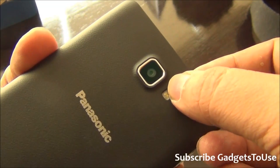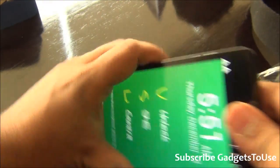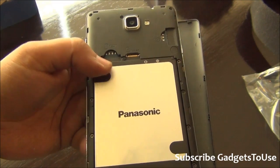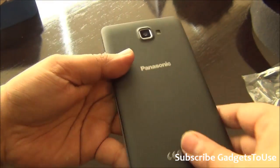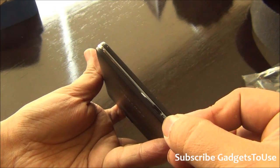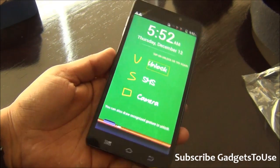At the back, the loudspeaker will get blocked when placing the device on a table. There's a 13 megapixel autofocus camera with LED flash that can also record HD videos. The power key and volume rocker are chrome-finished buttons. Removing the back cover reveals the 2500mAh battery, a micro SD card slot, and two normal-size SIM card slots — the first supports 3G and the second supports 2G only. On the lock screen you can unlock with gestures, such as drawing 'S' to open SMS or a rectangle to open the camera.